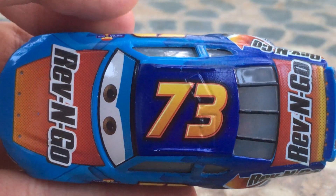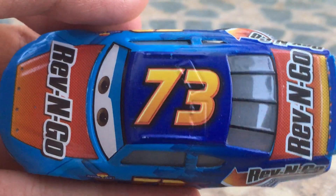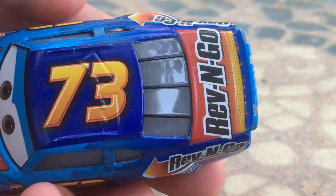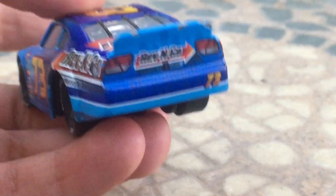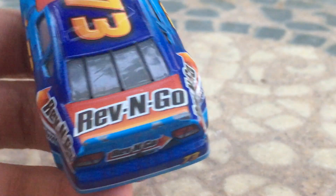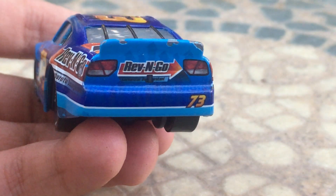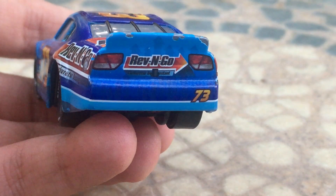She does have a nice little 73 on the top of her hood, and a nice dark blue paint job, which I gotta say looks amazing. Then on the very back here, she's got her spoiler, a little bit of scratches there. Then she's got the Rev'n Go logo again with the taillights and everything else.